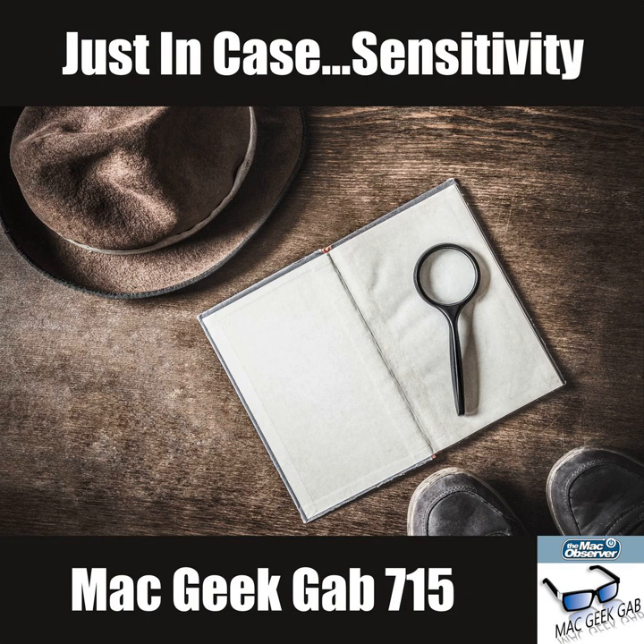The new forums at MacGeekGab.com slash forums are up and running — folks are signing up, playing around, and getting questions answered. First up: a question from Mark about Synology and Time Machine. He set up his new Synology as a Time Machine backup with two 1-terabyte drives. The problem is, the allotted space fills up and when Time Machine tries to run again, it says the disk is full — it's not rolling off the oldest data to make room.